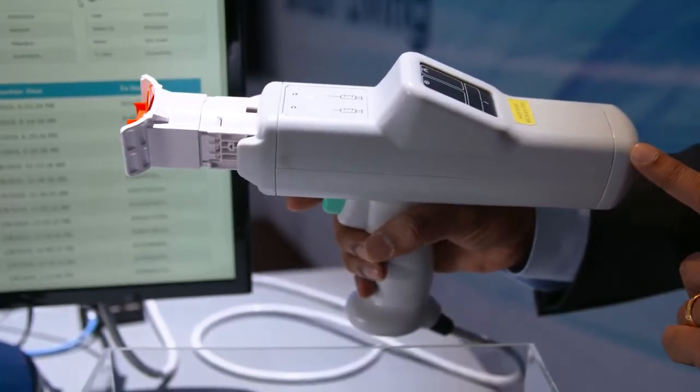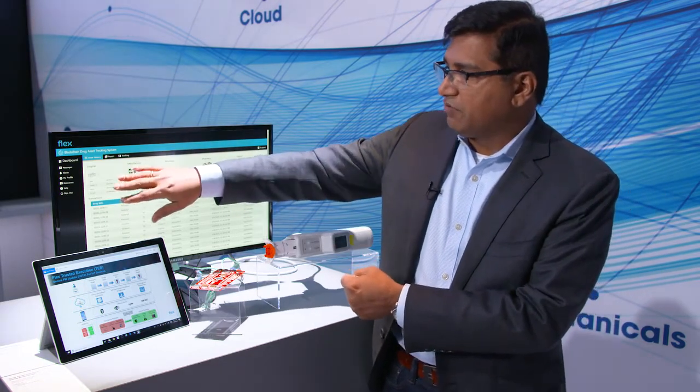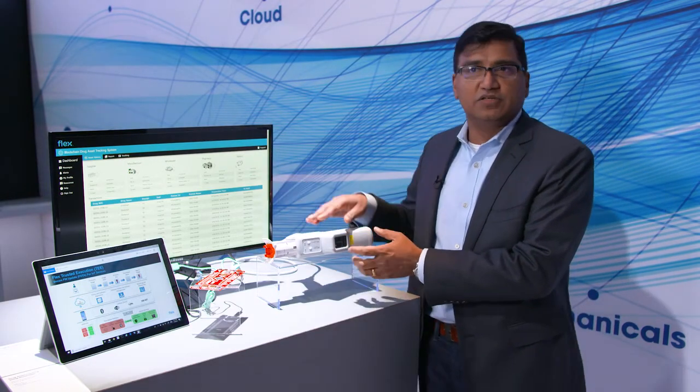The use case here is that, using blockchain's distributed ledger, we can track the drug supply chain from a supplier to a patient. And with Flex's technology, you can actually track the delivery of the drug using the drug delivery device that has integrated blockchain as well.